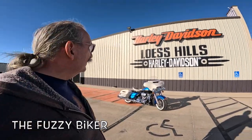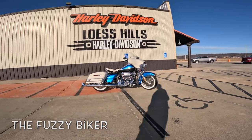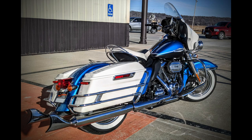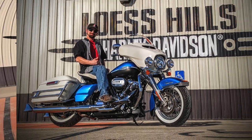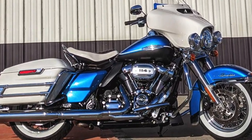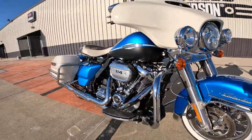Howdy y'all. Fuzzy Biker here at Luck Hill Harley-Davidson, Southwest Iowa. Check out what we have today. This is an absolutely gorgeous bike — the color's right, I love the way this thing looks. An absolutely gorgeous... what year do you think it is? Looks like a 1969, doesn't it? But it's not. It's a 2021 Electra Glide Revival, it's called.